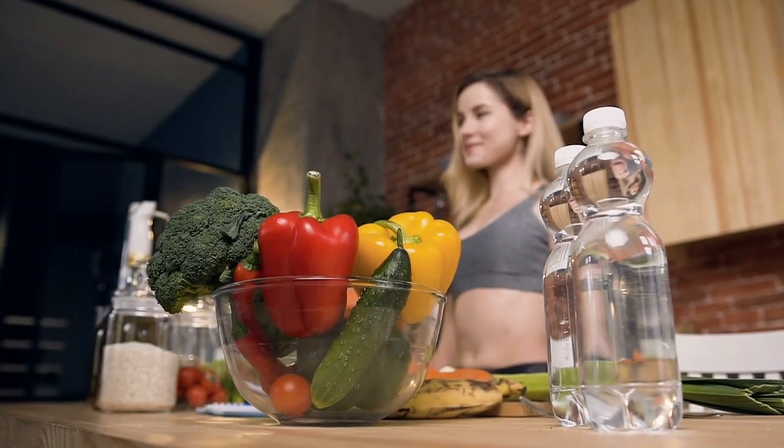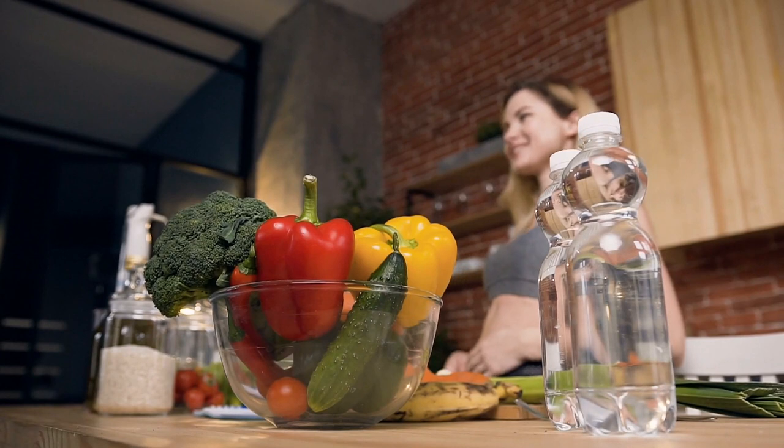Dietary Changes: Certain foods can cause or reduce inflammation in the body, and making a few key dietary changes could help diminish eczema flares.